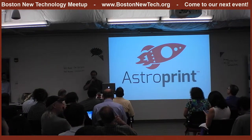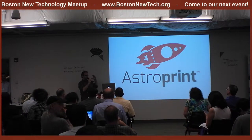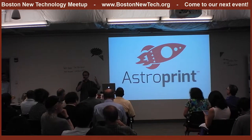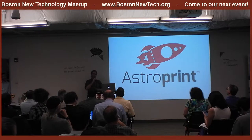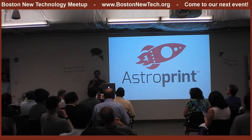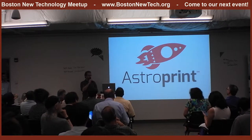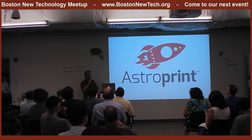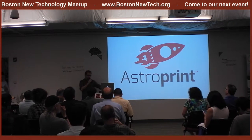There's this phenomenon in startup technology where your technology works amazingly until two hours before you're about to demo it to a room of 200 tech enthusiasts. So that's been my day. But AstroPrint is amazing. I'm going to do a little bit more of our business pitch because we had a lot of tech issues right before we started. I'm Drew Taylor, and I'm the CEO of AstroPrint.